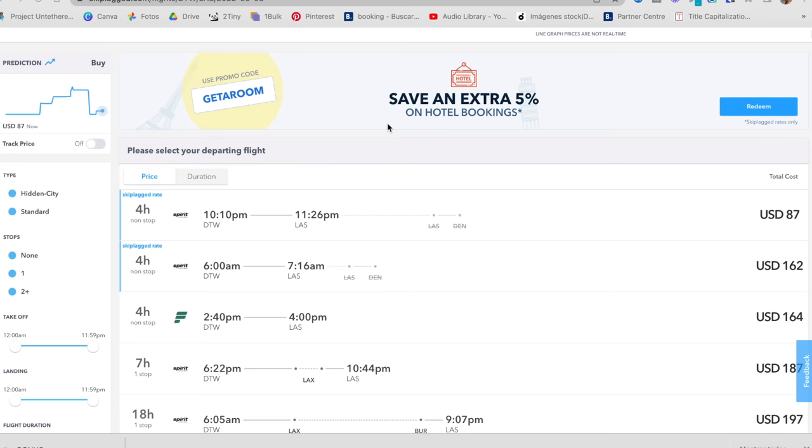On Skiplagged you can see which flights are hidden city flights because the last flight in the itinerary will be crossed out. This works best where the place you want to go is a popular airport hub with lots of connections, and it doesn't work on all routes. If you do decide to do this, just be careful not to check any bags even at the gate, because your bags are going to continue to your final destination even if you get off early. Also, airlines don't necessarily love it when you do hidden city flights, so it's probably not a good idea to do the same route over and over with the same airline.